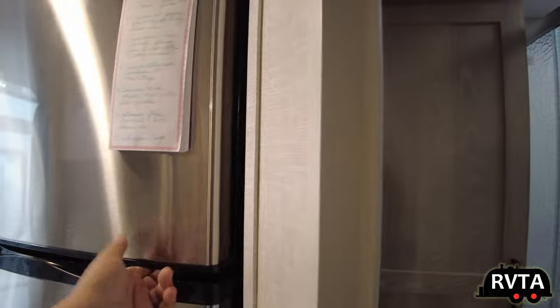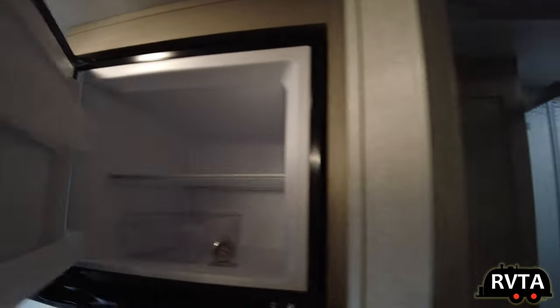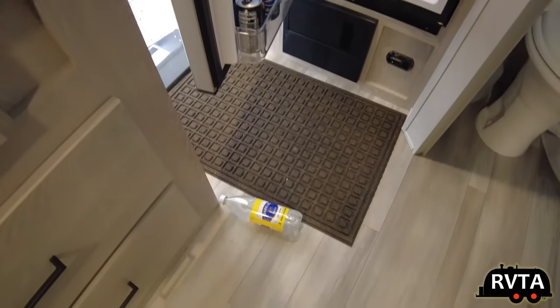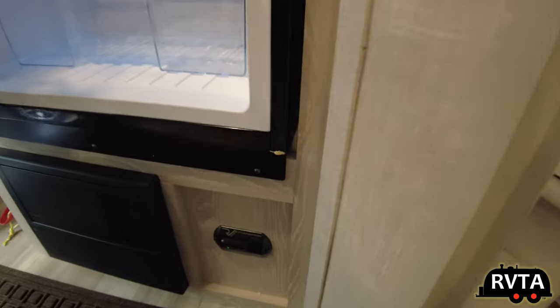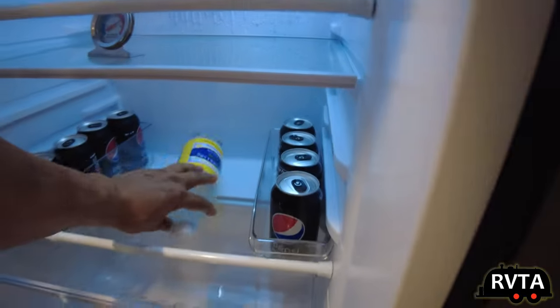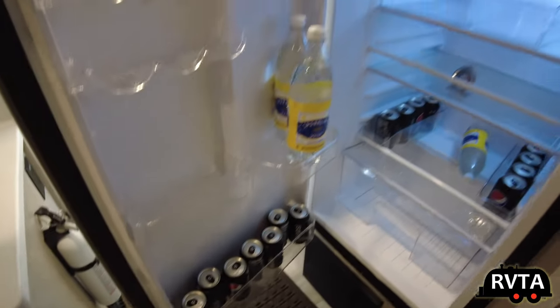This is my refrigerator — I like it, it's a good refrigerator. Up in the freezer, it's zero degrees, and in the fridge section it's 40 degrees, which is pretty good. I have plenty of Diet Pepsi for the road.